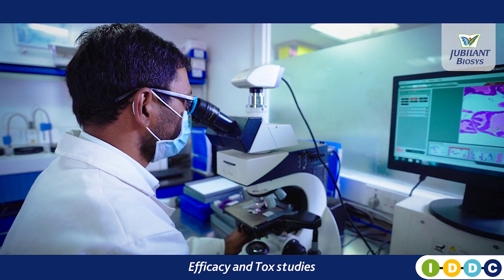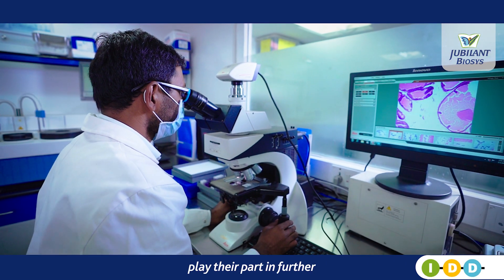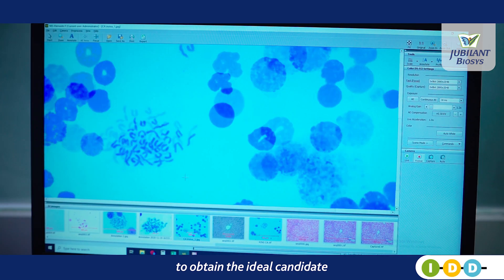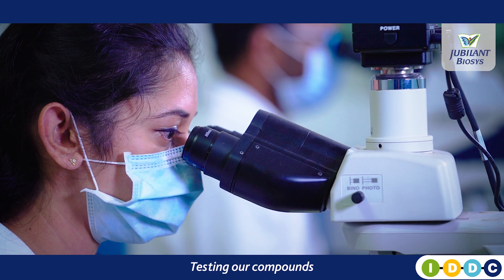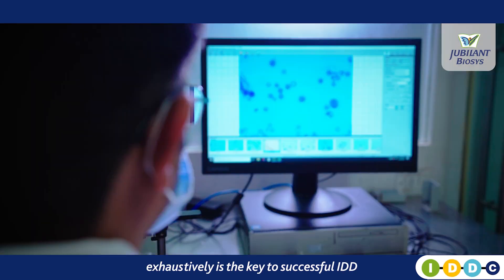Efficacy and tox studies, including ADME and hERG, play their part in further optimising the molecule to obtain the ideal candidate. Testing our compounds exhaustively is the key to successful IDD.